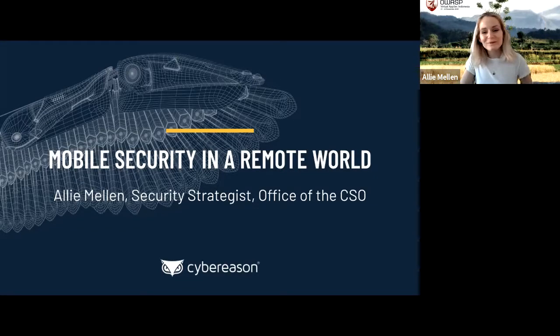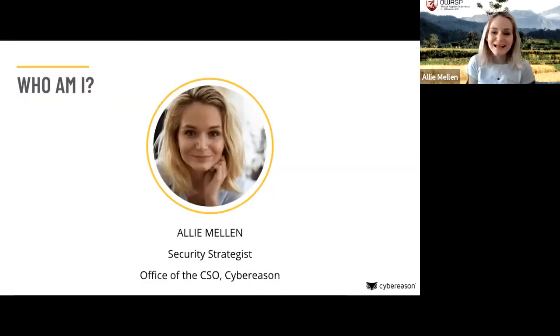Hello everyone and welcome to Mobile Security in a Remote World. My name is Ali Mellon. I'm a security strategist in the office of the CSO at Cybereason. I've been in tech for 10 years — I'm a computer engineer by training. Five of those years were spent doing mobile app development, and I ran my own consultancy building mobile apps for universities and different business organizations.